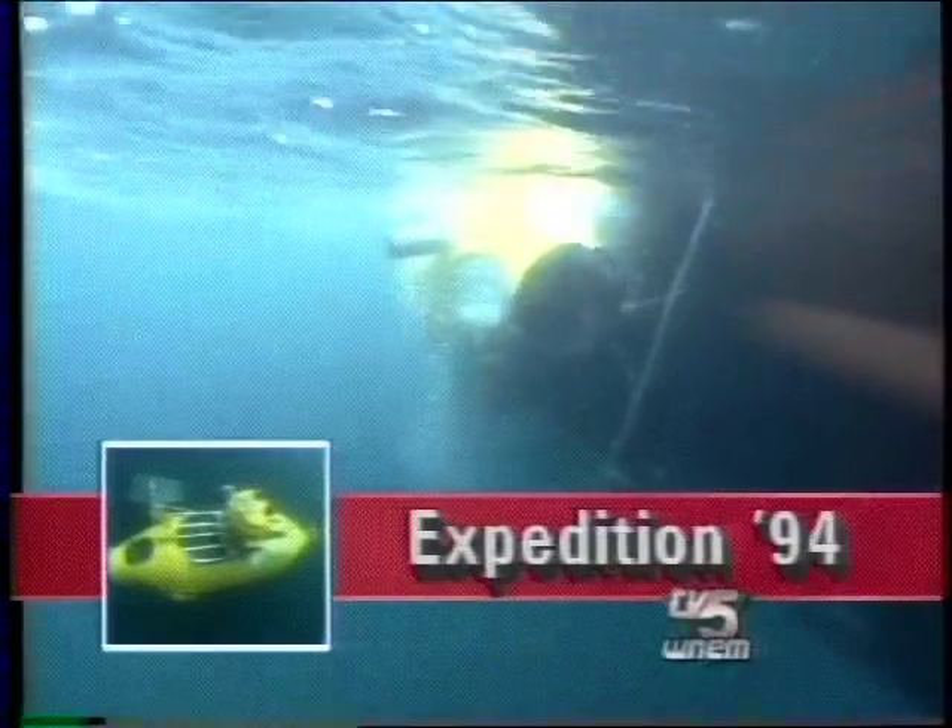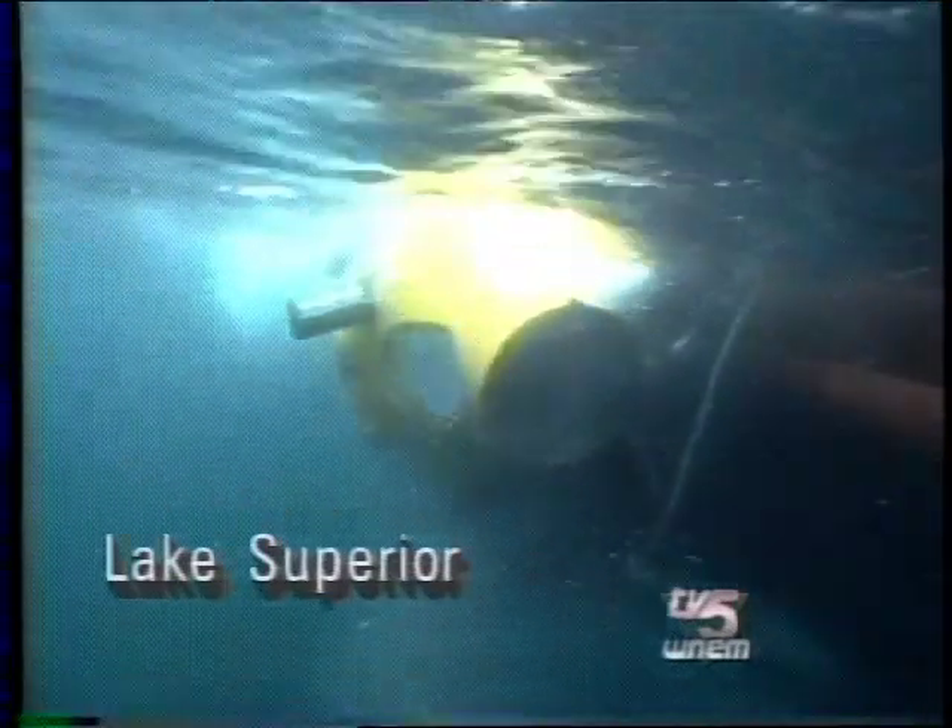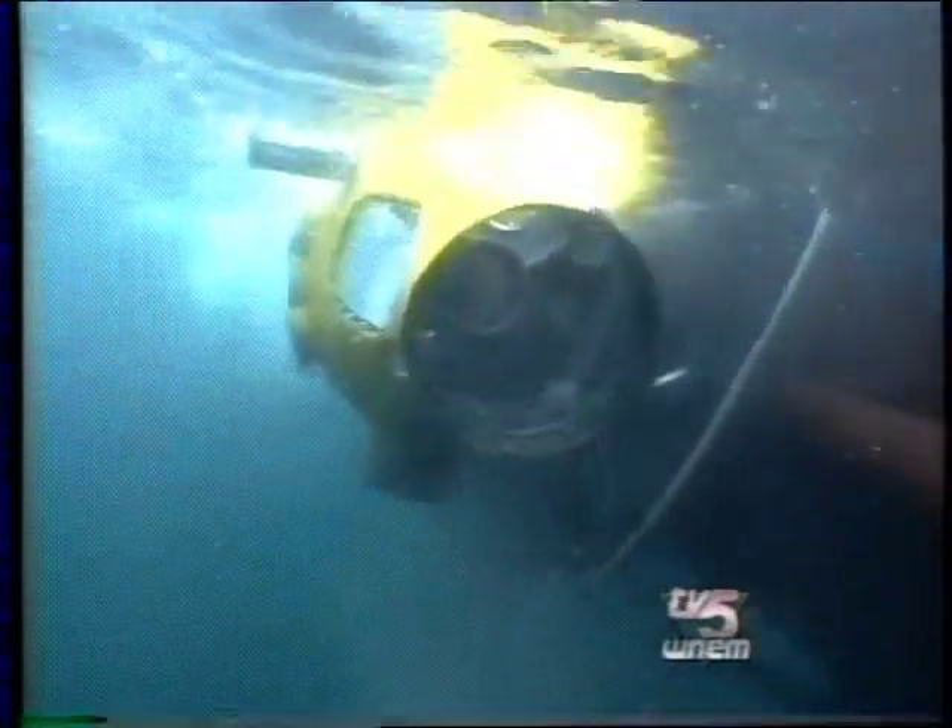This plunge into Lake Superior was actually Delta's freshwater baptism. The little yellow sub has been in oceans around the world, but today was her first mission in the Great Lakes.